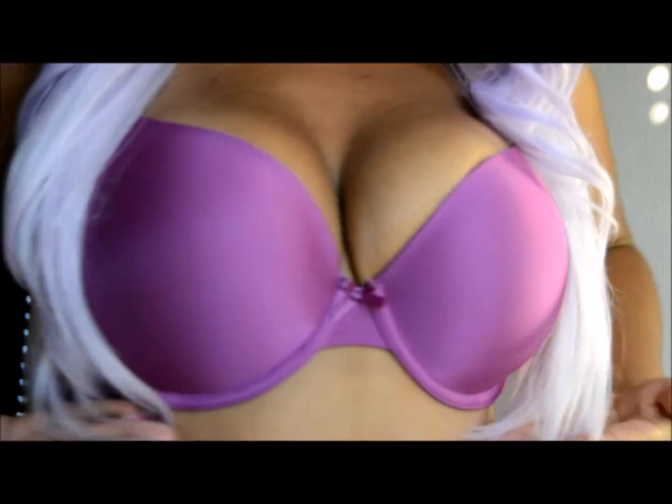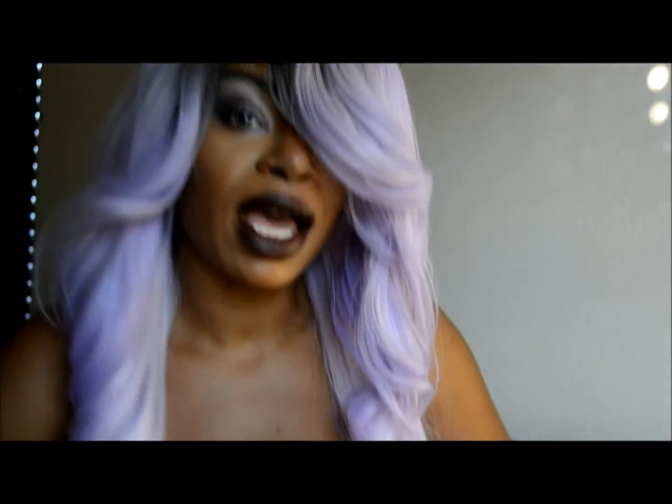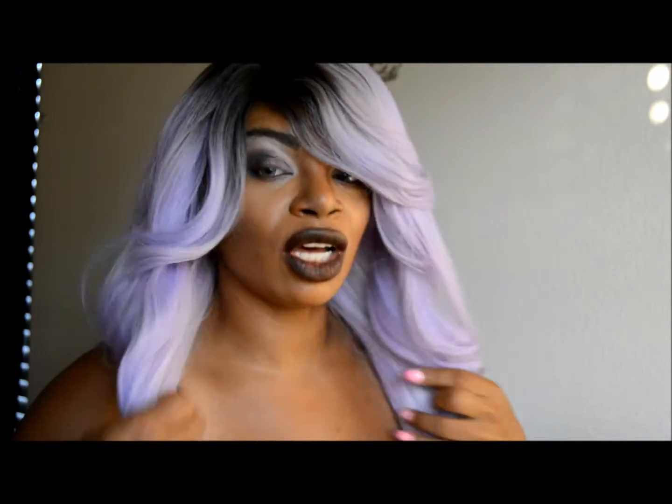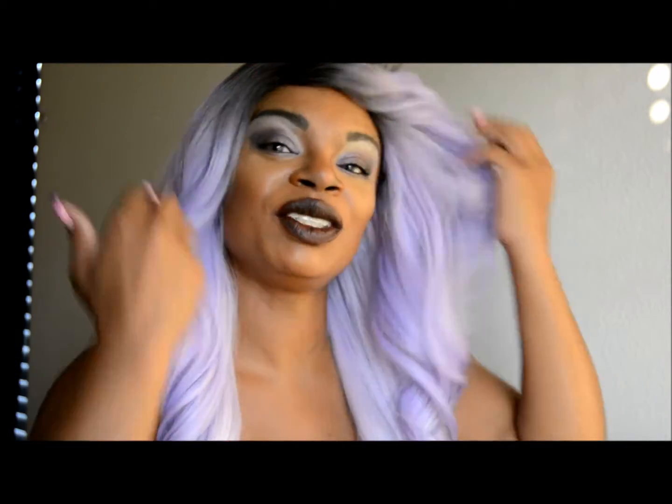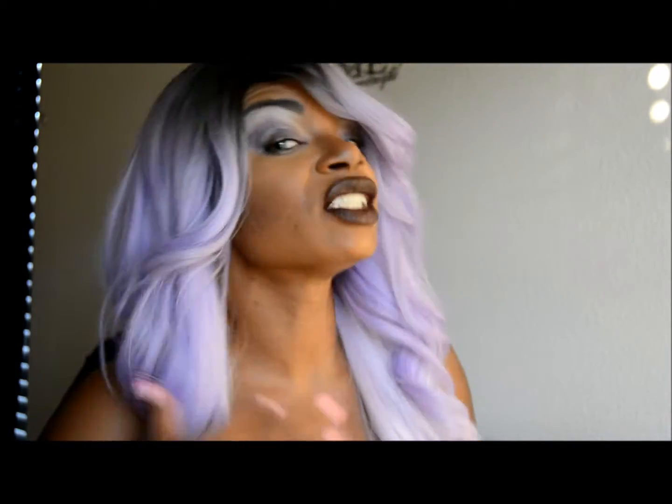Her name is May Lynn. As you can see, she falls right around my chest area, and I'm five foot one, so she's pretty long — I'd say probably 22 inches.